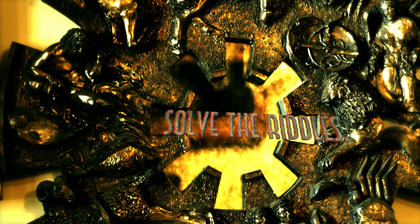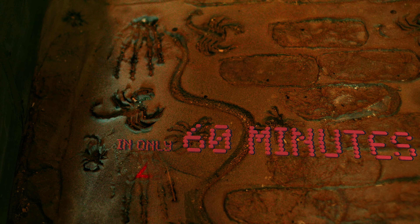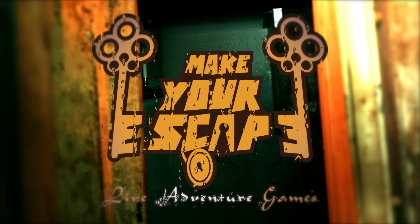Follow the clues, solve the riddles, find the keys, escape the room in only 60 minutes. Make your escape.